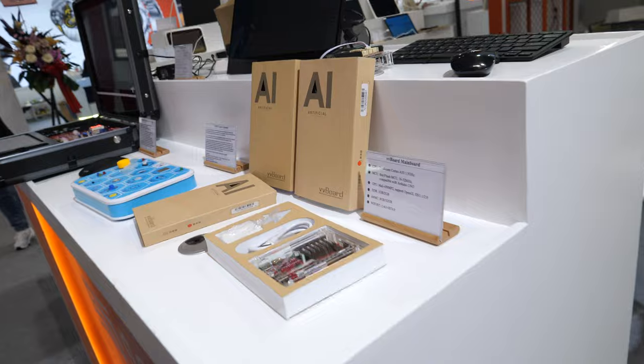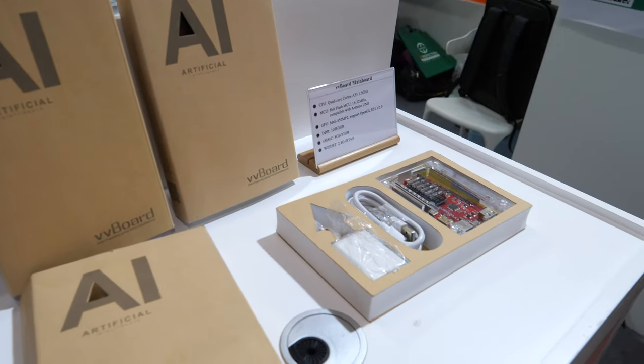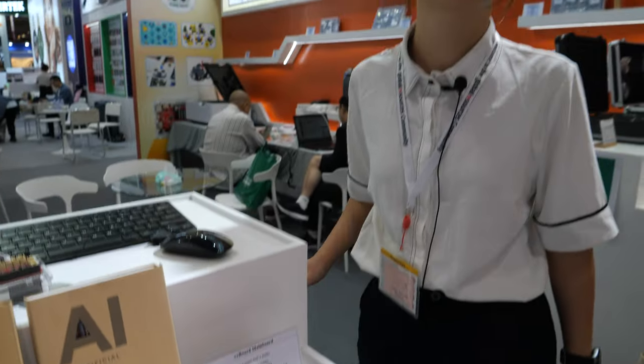And there I see another VB board — an AI, Artificial Intelligence VB board. So this is what's in the VB board — this is the VB board itself. Where is your company based? Shenzhen.